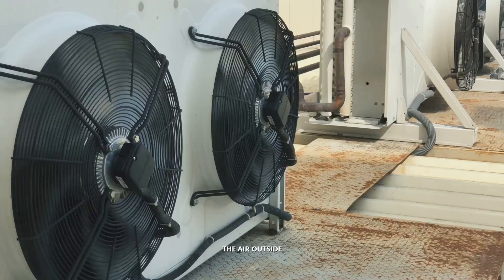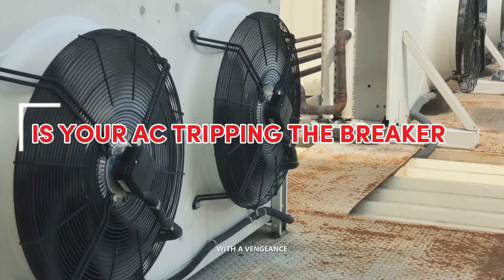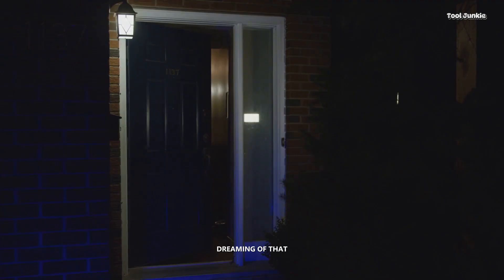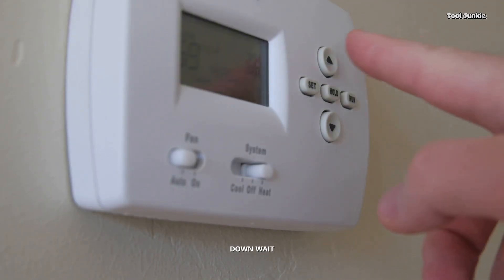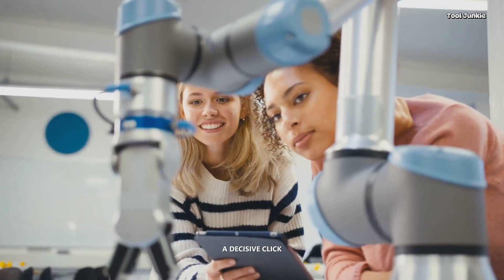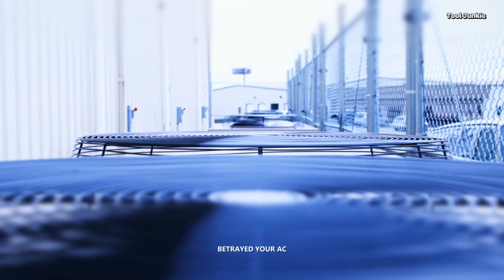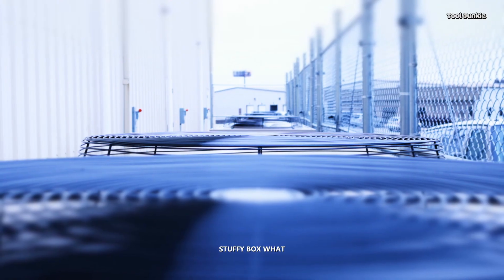It's the hottest day of the year. The air outside is thick enough to swim through, and the sun is beating down with a vengeance. You finally make it inside, dreaming of that sweet cool blast from your air conditioner. You crank it down, wait for the magic to happen, and... silence. Followed by a decisive click from your electrical panel. Your AC has tripped the circuit breaker and your cool oasis is now just a hot, stuffy box.